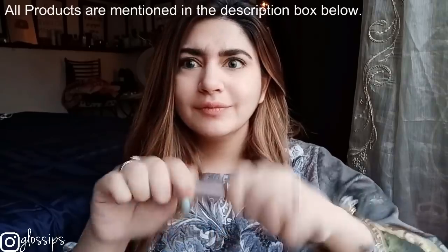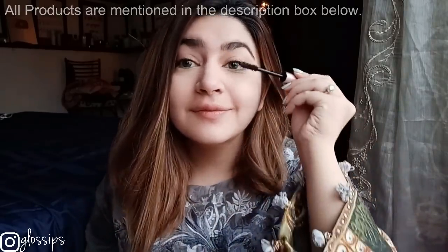My favorite part: mascara. Basically, mascara is your whole look. These are the three key things — eyebrows, mascara and lipstick. If you just do these three, you know you're ready to go.